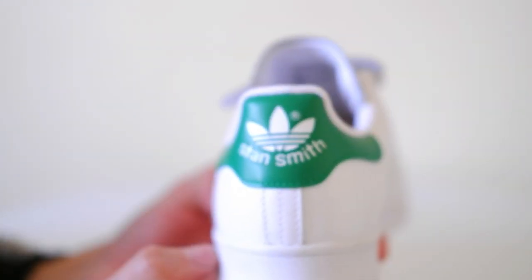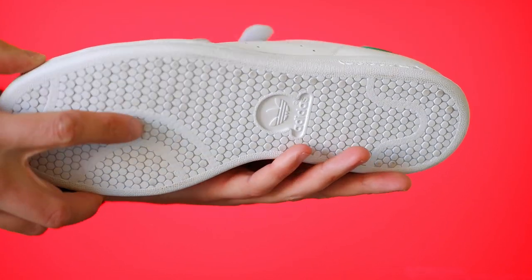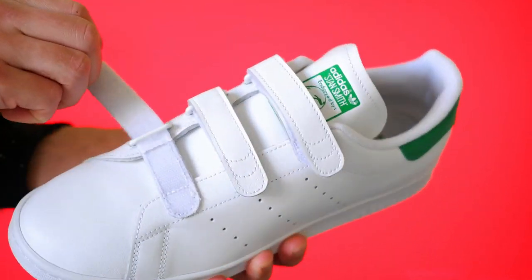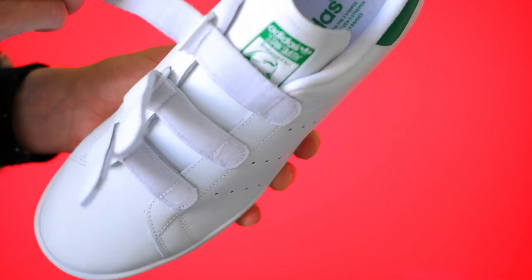In essence, the Adidas Stan Smith is a masterful blend of premium materials, thoughtful design, and attention to detail. From the luxurious leather upper to the comfort-enhancing features, each element contributes to the enduring legacy of this iconic sneaker.